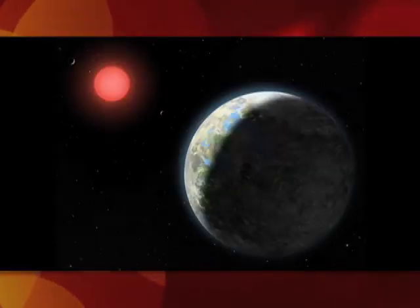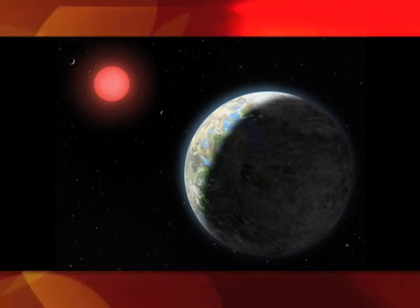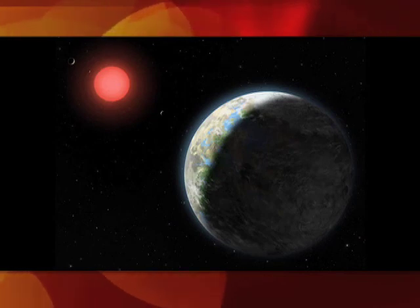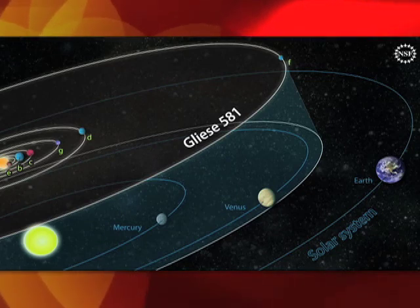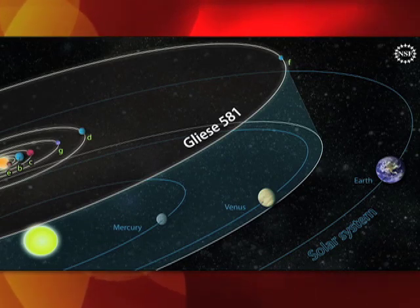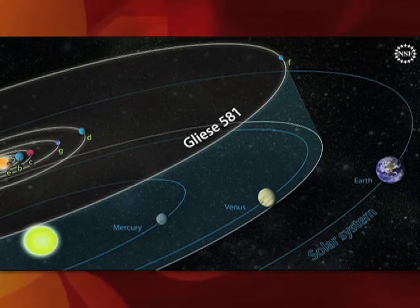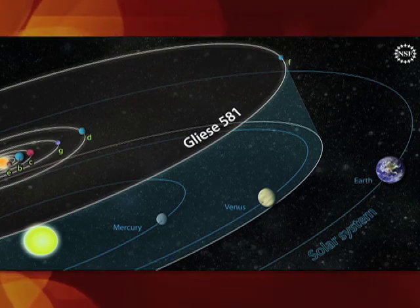A team of planet hunters led by astronomers at the University of California in Santa Cruz and the Carnegie Institution of Washington has announced the discovery of a planet orbiting a nearby star, Gliese 581, at a distance that places it squarely in the middle of the star's habitable zone. This would be the most Earth-like exoplanet and the first truly habitable one yet discovered. The research was supported by grants from NASA and the National Science Foundation.